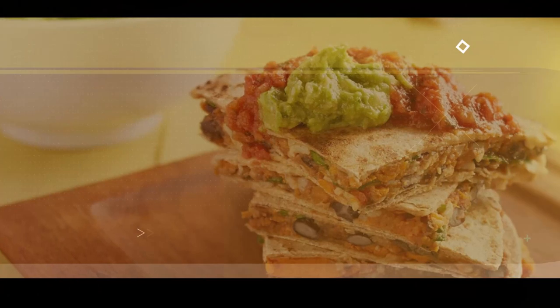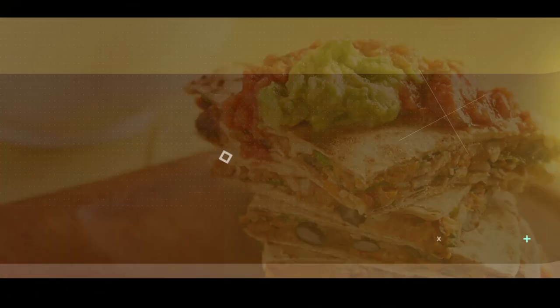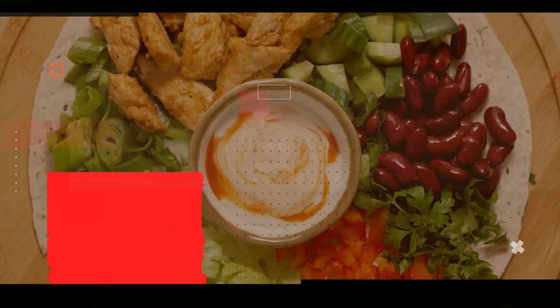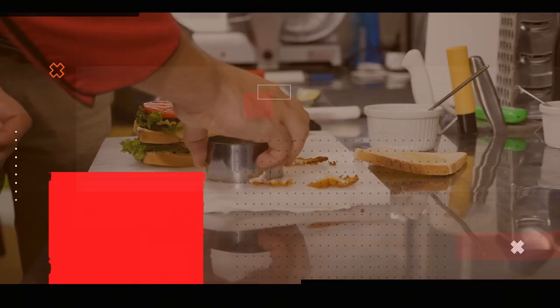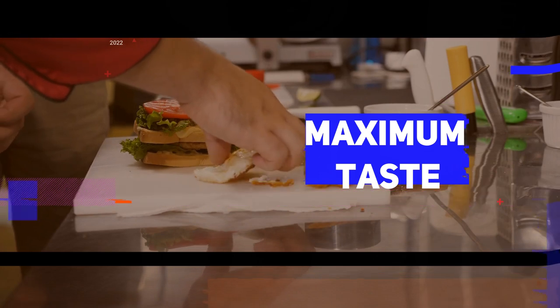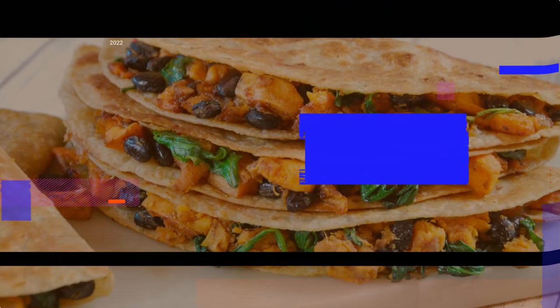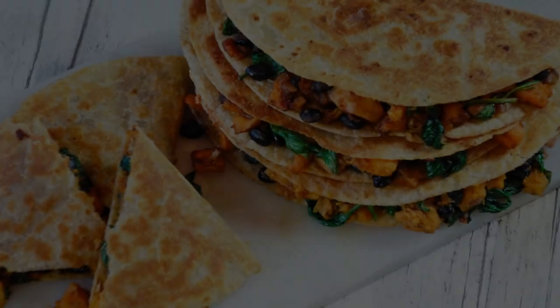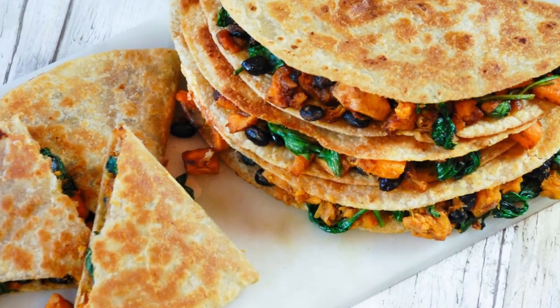Feel free to personalize this recipe by adding your favorite spices, such as cumin or chili powder, to enhance the flavor profile. Top it off with a dollop of sour cream, a sprinkle of cilantro, or a squeeze of lime juice for a burst of freshness. With minimal effort and maximum taste, these sweet potato and black bean quesadillas are sure to become a family favorite, providing a delightful combination of healthy ingredients in every bite.